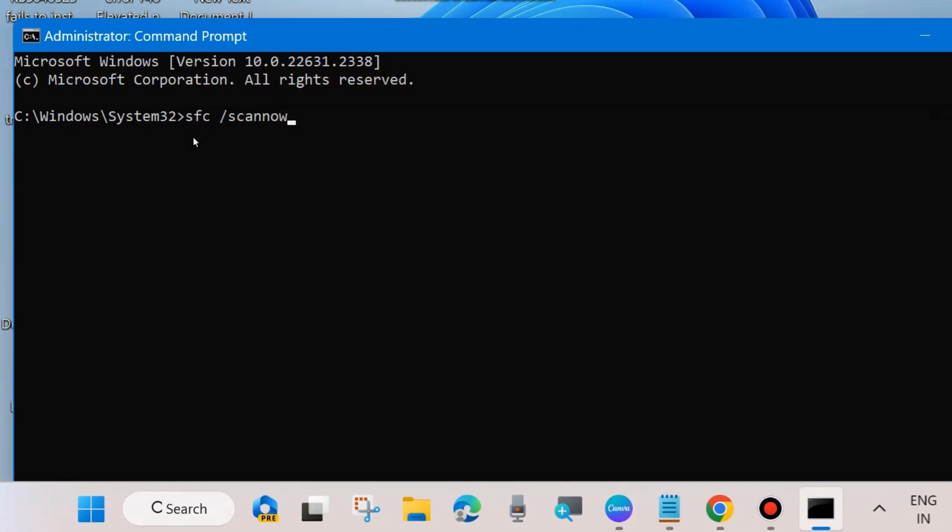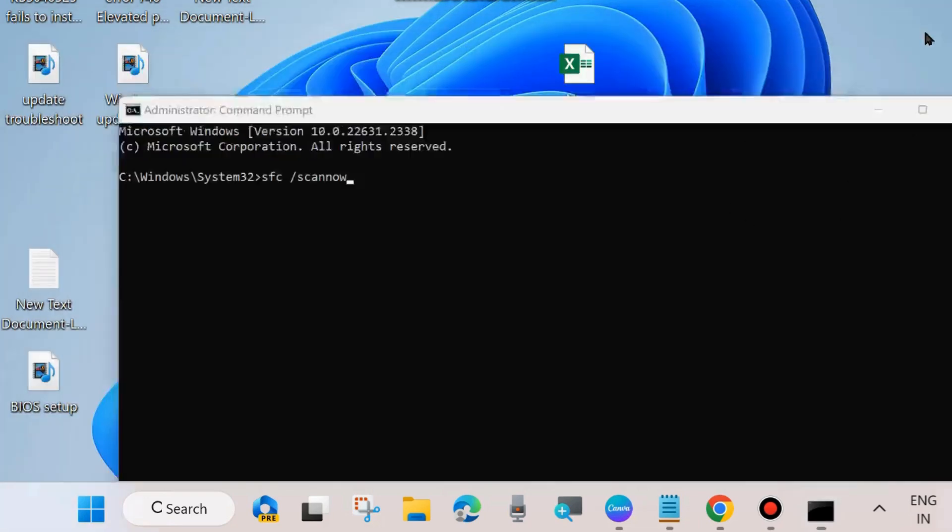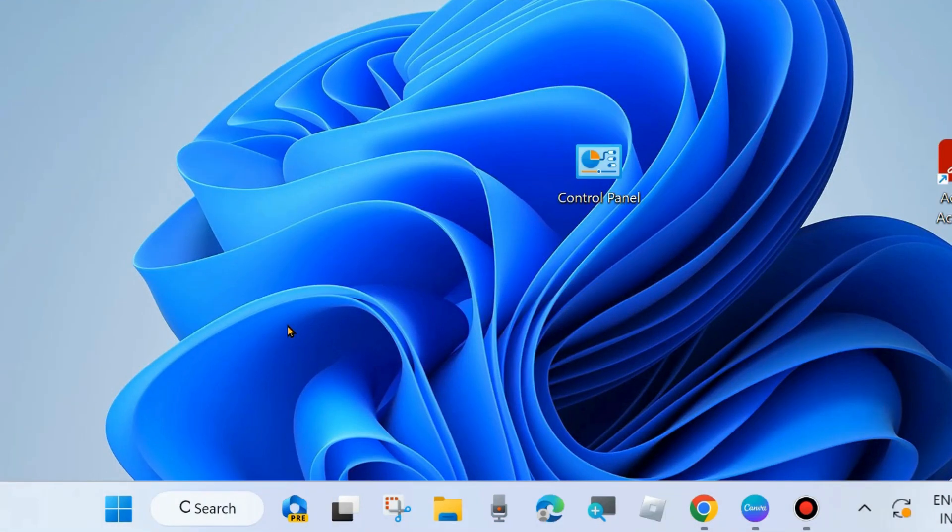The SFC /ScanNow command will scan your PC for any corrupted or bad system files. Wait until 100% verification is complete. After that, restart your system and check whether your Windows Update error code is resolved or not. If not, go to the next fix.